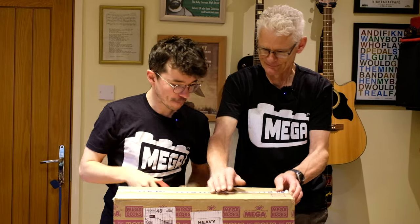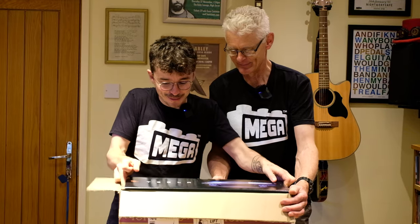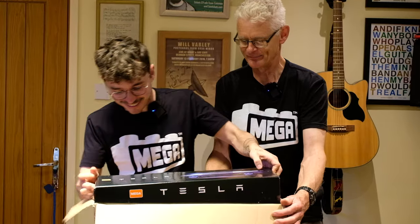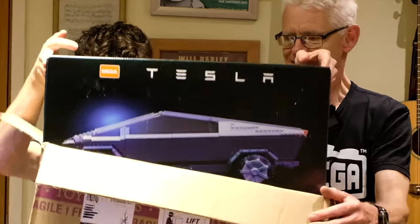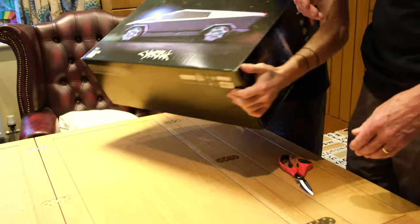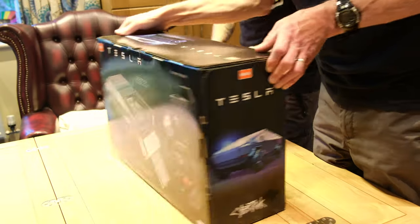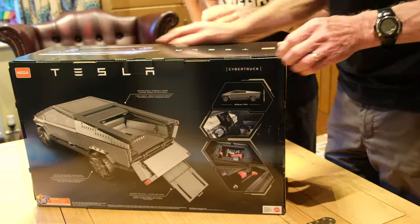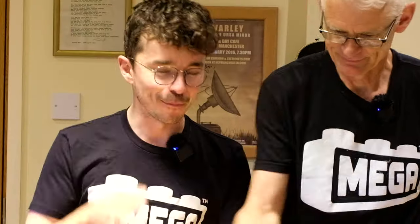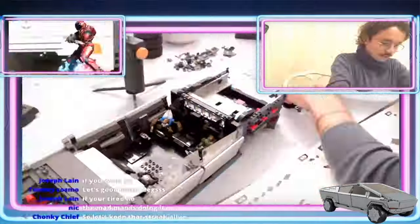Should we open it up? It's one of the largest sets ever made by Mega. The Tesla Cybertruck — in all of its glory. This thing is 3,283 pieces and is super premium. There's so much that goes into this set and I've already got a long history with this build. Back in the first month I was in America, I did a live stream where I built this for 13 and a half hours — it was brutal. 3,200 pieces.